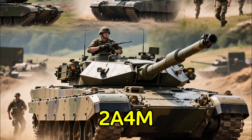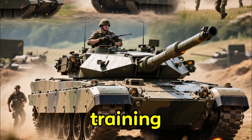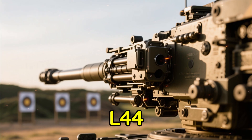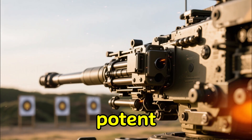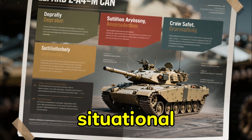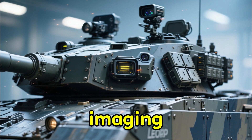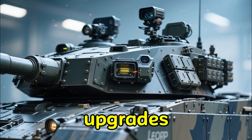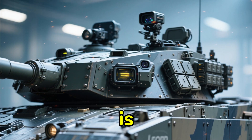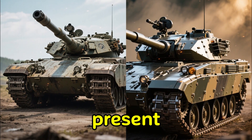The Leopard 2A4M CAN serves alongside it, forming the backbone of Canadian armored training and reserve operations. While the A4 variant has a shorter L44 gun, it remains a potent firepower platform. Canada's A4M upgrades focused on survivability, situational awareness, and crew protection — with ADON armor modules, thermal imaging systems, digital fire control upgrades, and reinforced hull structures. The A4M CAN is far from outdated; it may be older in design, but it's been built to meet Canada's present needs.